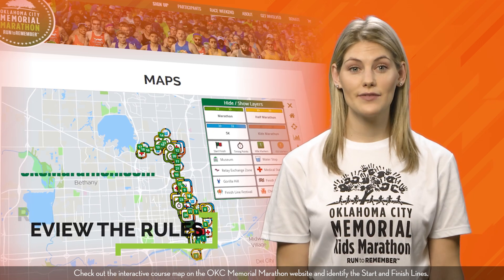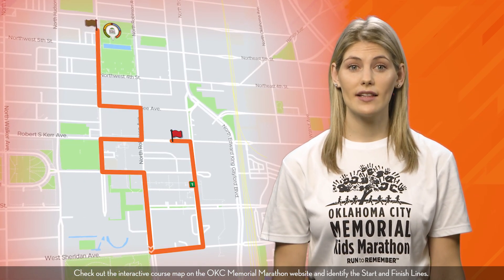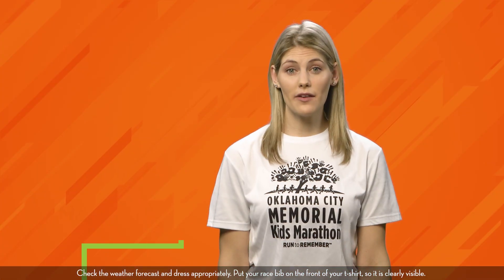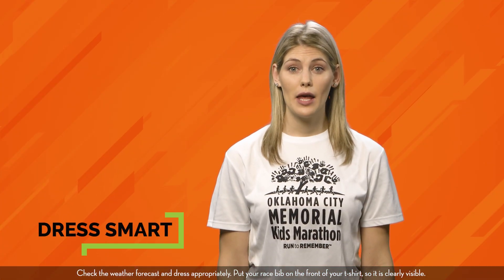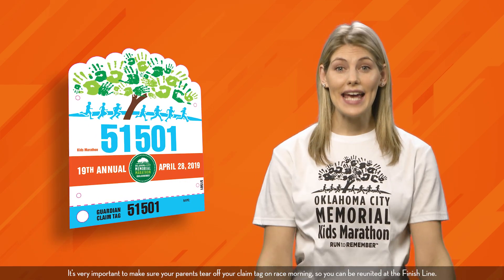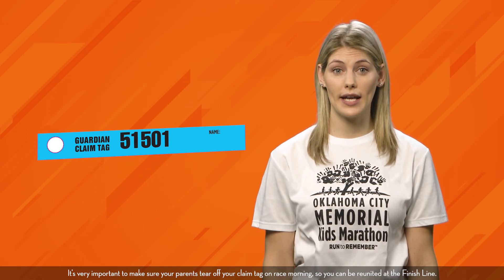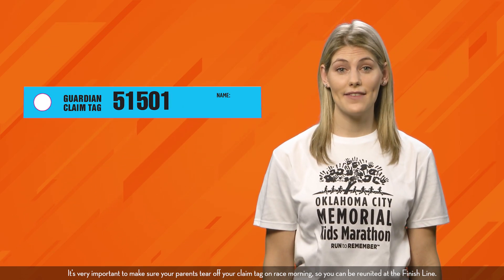Check out the interactive course map on the OKC Memorial Marathon website and identify the start and finish line. Check the weather forecast and dress appropriately. Put your race bib on the front of your t-shirt so it is clearly visible. It's very important to make sure your parents tear off your claim tag on race morning so you can be reunited at the finish line.